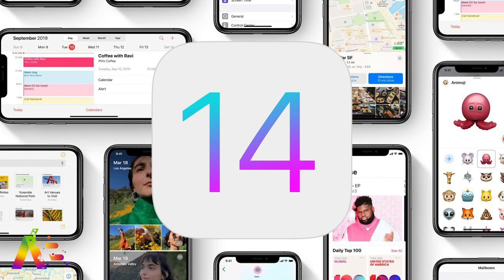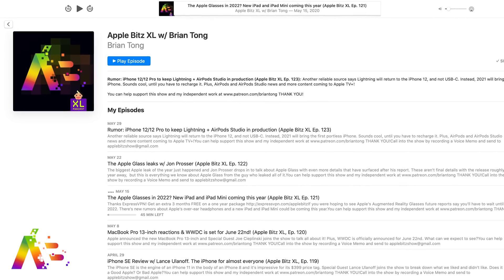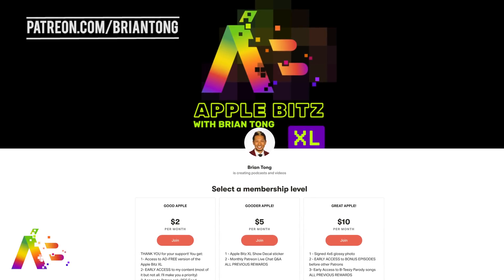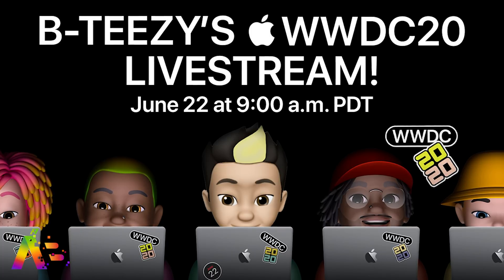That's going to do it for this software preview video. Remember to check out my WWDC hardware preview where we also talk about iMacs and the ARM chip transition. If you liked this video, give it a thumbs up and hit the notification bell. Check out my Apple Bits Excel audio podcast for more, and support my independent work at patreon.com/bryantong. Apple's keynote live streams Monday, June 22nd at 10 a.m. Pacific — I'll have my own stream starting around 9 a.m. Thanks for watching, take care and be safe!